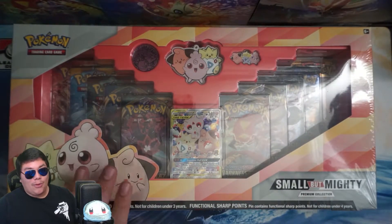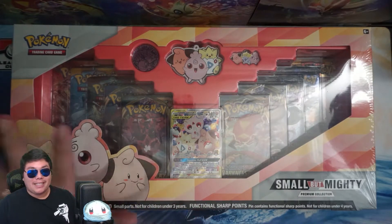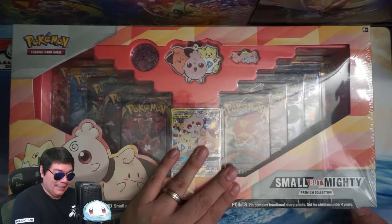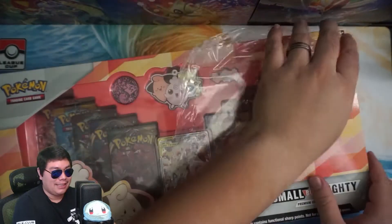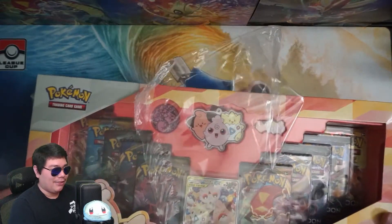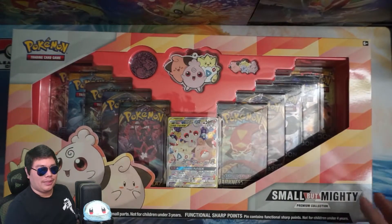There's a lot of old Sun and Moon and even an XY pack in this. I don't know if it's really worth the $50, but you do get a lot of stuff for the price. It is worth the price for the amount of stuff you get, but I don't know if it's the stuff that you really want. I don't think anyone's going out looking for base set Sun and Moon anymore — they're mainly looking for the newer stuff from Sword and Shield.